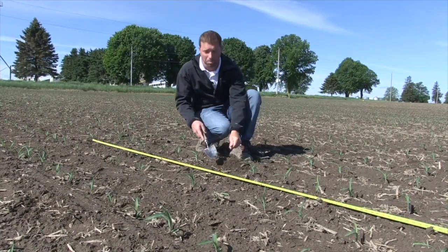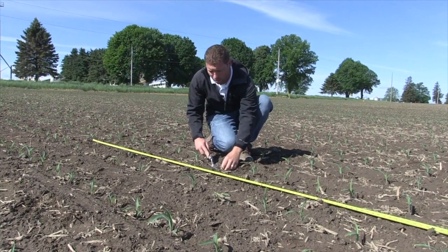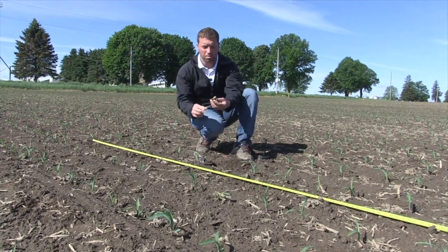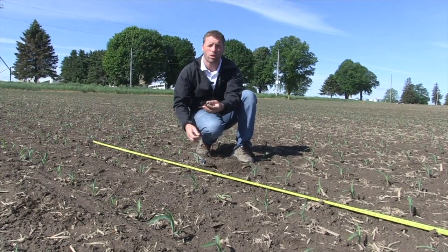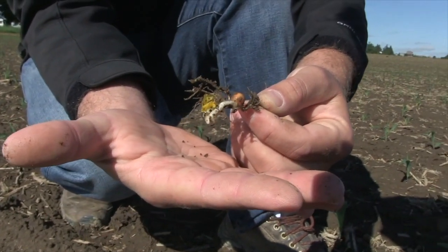There actually is a plant, so it's not a planter issue. The seed looks like it's at about the right depth — about two inches. What we've actually seen quite a bit of this spring is some corkscrew or leafing out underground on some of these plants. So not poor planter performance, more environmental conditions after planting.